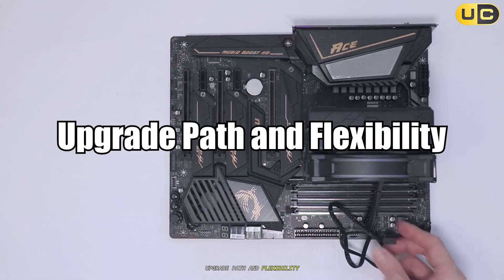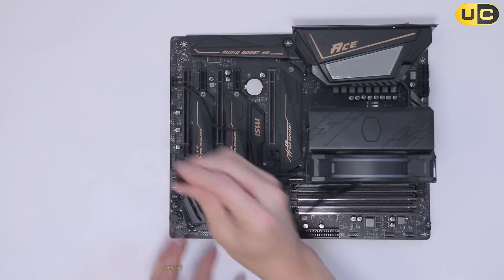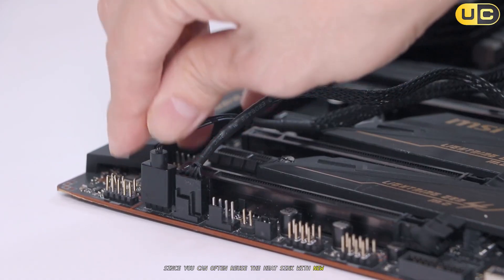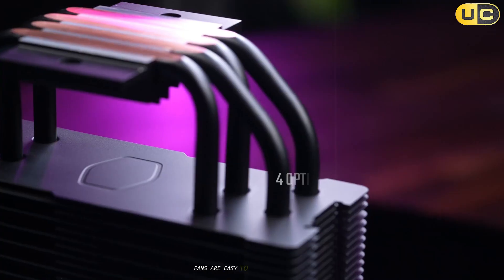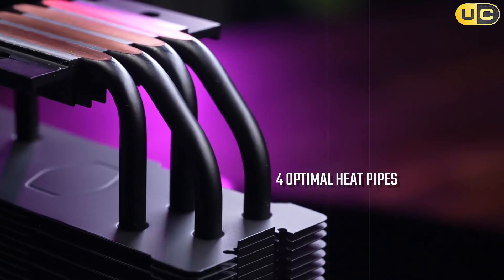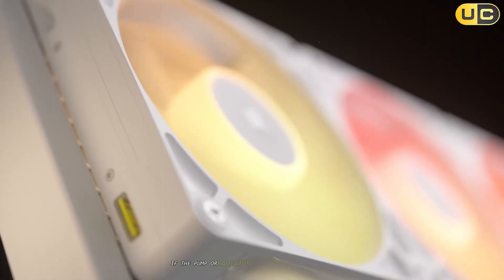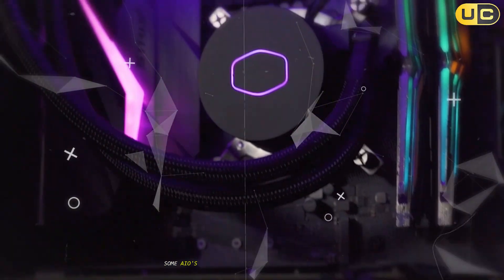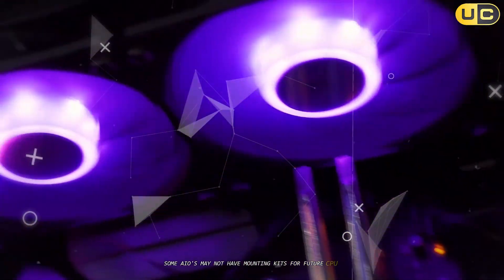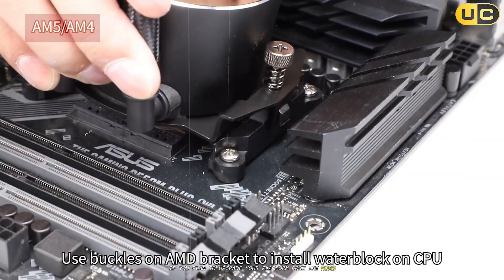Upgrade path and flexibility: Air coolers offer more flexibility for future upgrades, since you can often reuse the heat sink with new CPUs by swapping out mounting brackets, and fans are easy to replace or upgrade. AIOs are less flexible — if the pump or radiator fails, the entire unit is replaced. Some AIOs may not have mounting kits for future CPU sockets, so check compatibility if you plan to upgrade your platform down the road.